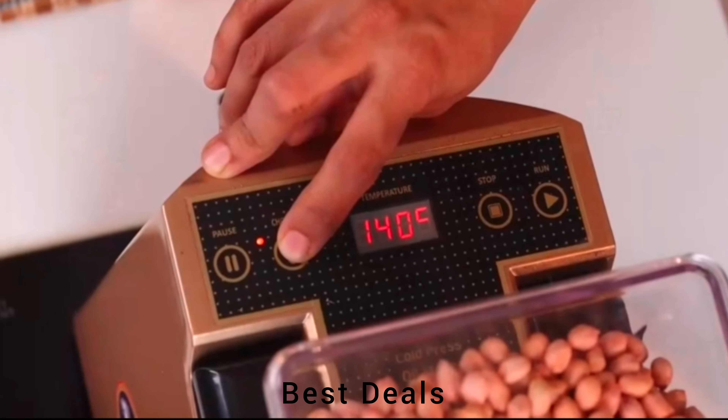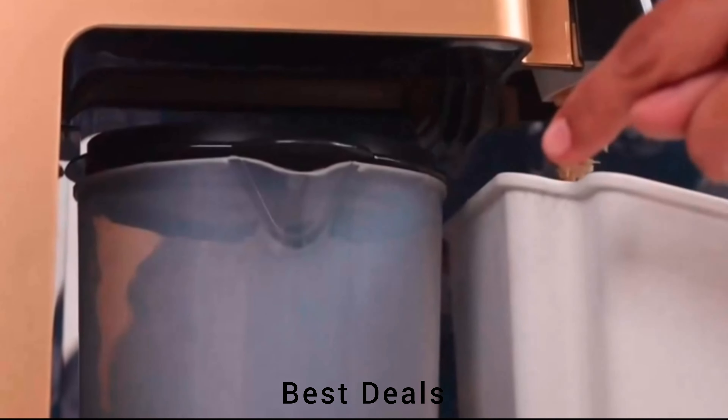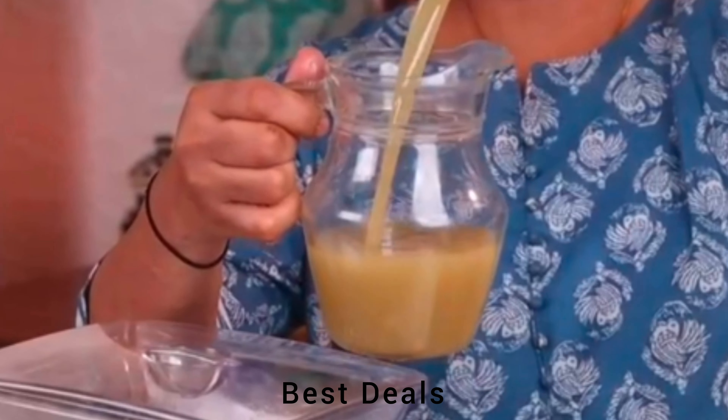4. Oil maker. Consists of a digital temperature controller and one-key intelligent control with smart voice prompt. Product link is given in the fourth link.